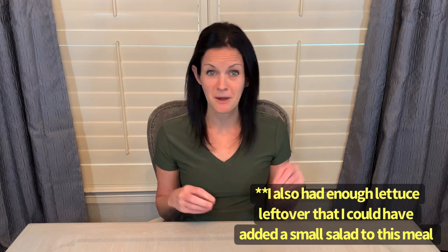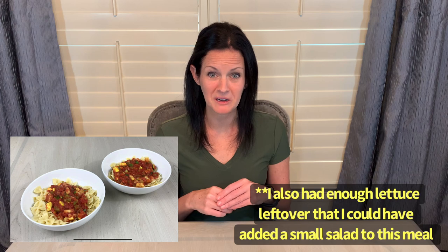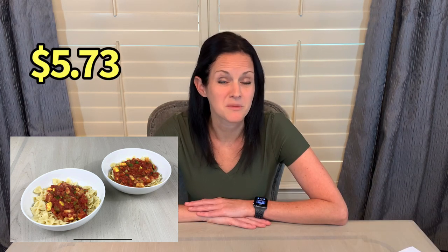Essentially you cook the pasta according to the package directions, dice up any veggies you want to use and cook them on the stovetop, add the can of crushed tomatoes and minced garlic, then top the pasta with the sauce and throw the chicken on top if you want to use chicken in this recipe as well. The bow tie pasta recipe came out to $5.73.